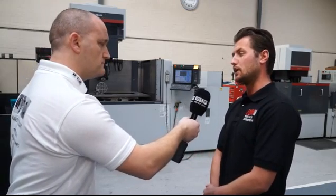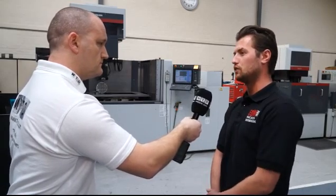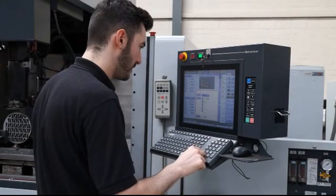That's why they're great for the medical industry, as well as automotive, oil and gas, and Formula One. We can pretty much cover any industry using these machines.